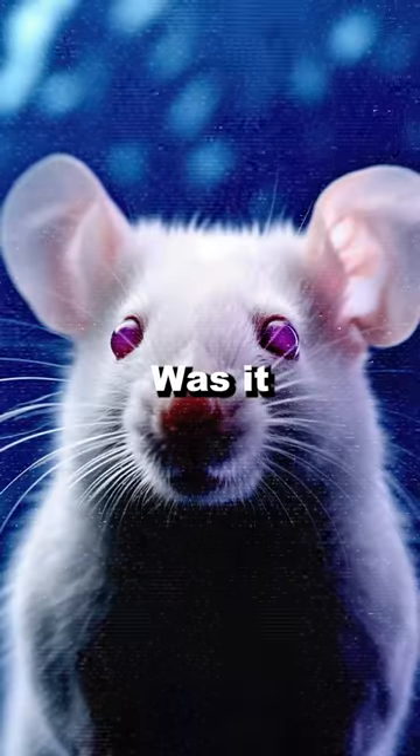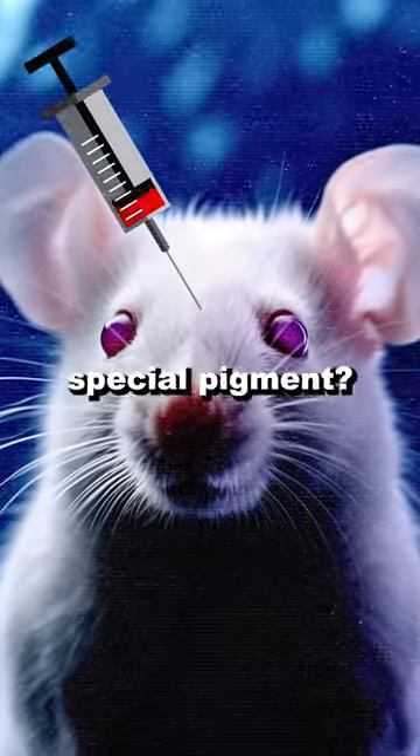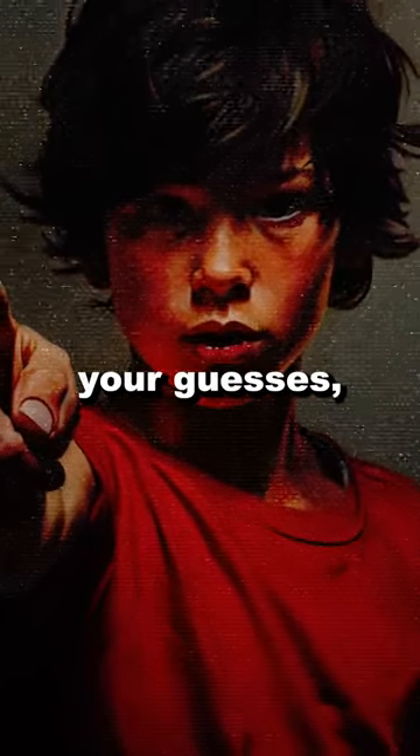This is a transparent mouse. Was it genetically modified or treated with special pigment? If these are your guesses, you're mistaken.